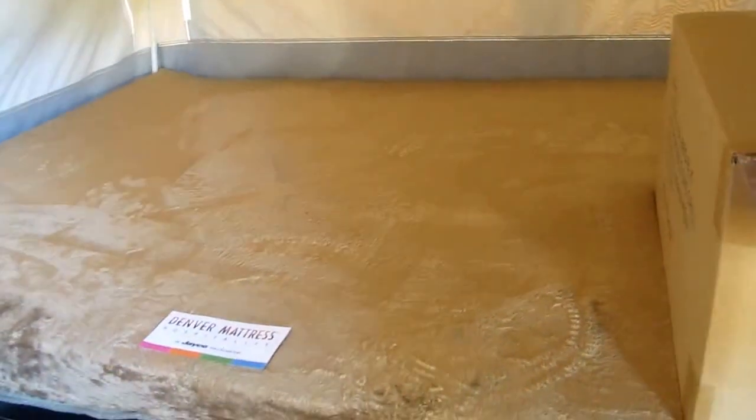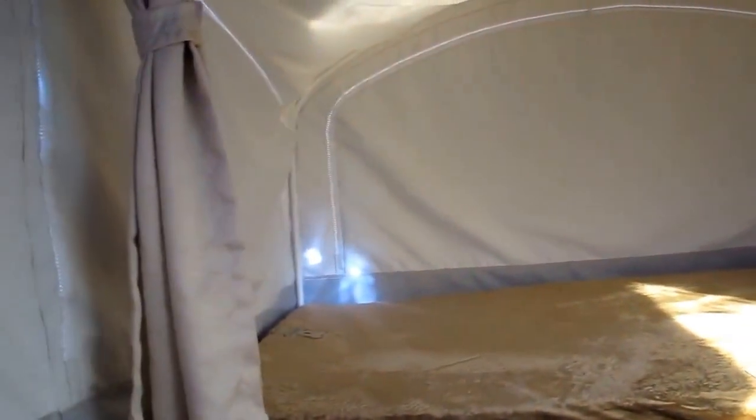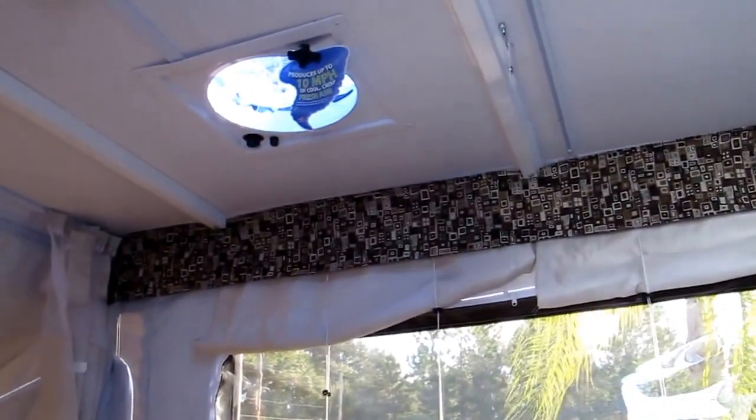That's a Denver mattress — both beds have it. It's a teddy bear top, very comfortable. You can unzip the canvas and have a wide open feel of being outdoors. It has a nice bug mesh that'll keep the mosquitoes and the no-see-ums out as well.